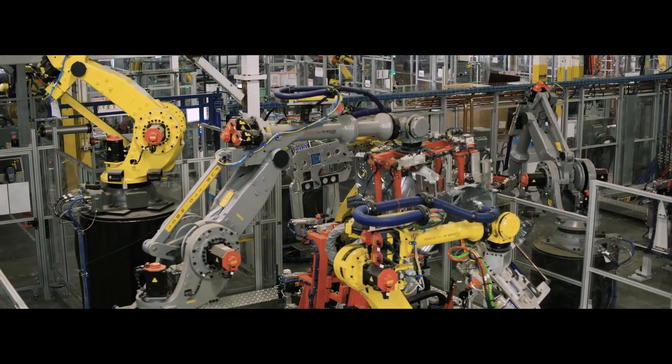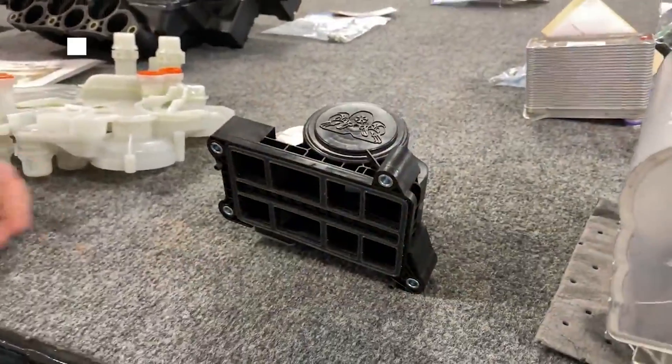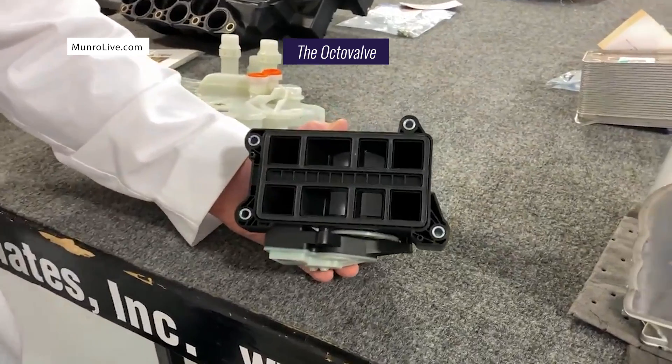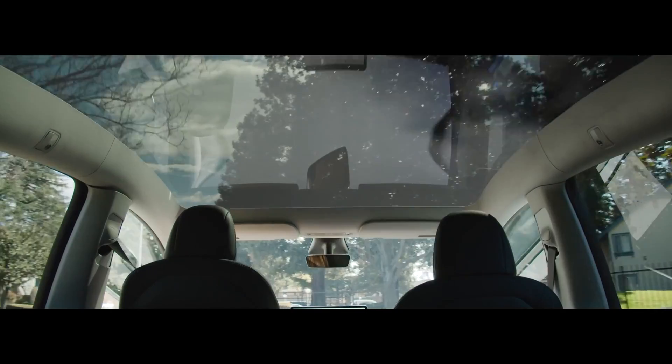Potentially one of the most advanced pieces of new engineering in the vehicle, the Model Y's heat pump contains a motorized octo-valve that distributes coolant to all the vehicle's components that need thermal regulation, including motors, batteries, or sweaty passengers.